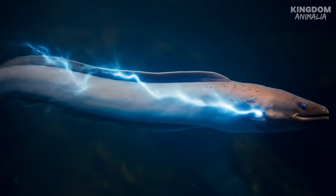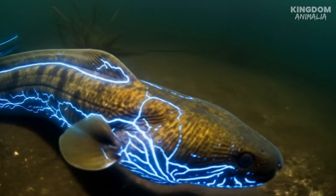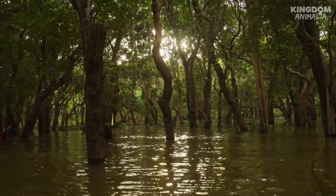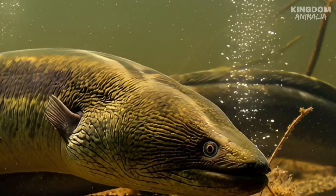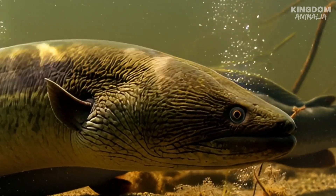So the next time you plug in your phone, remember — long before humans wired the world, the rivers of the Amazon were already alive with power. And in those dark, murky waters, the electric eel still waits, silent, hidden, and ready to strike with lightning.